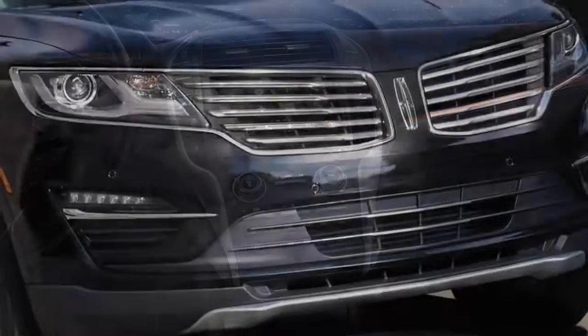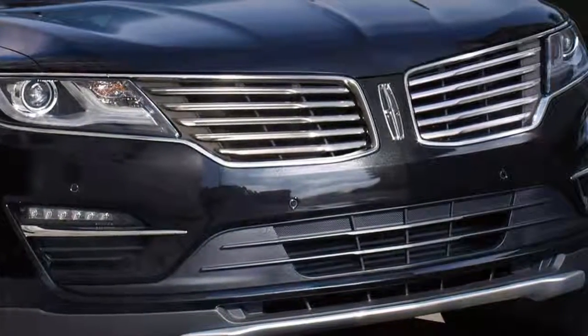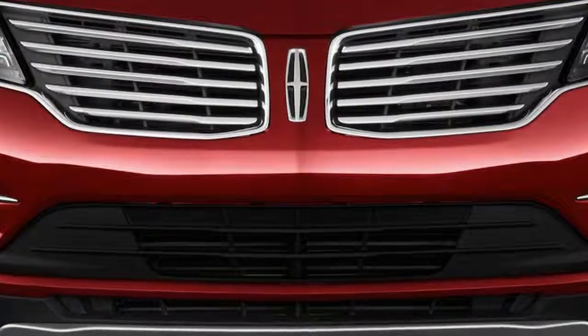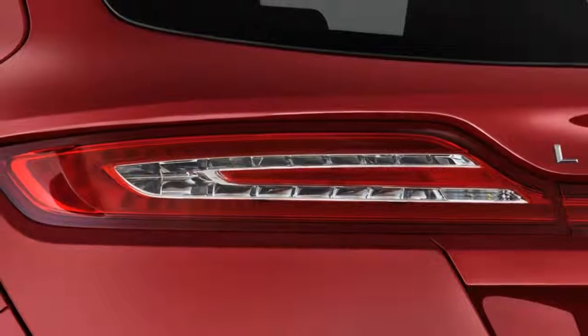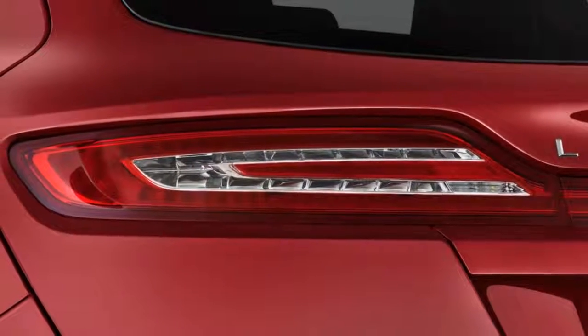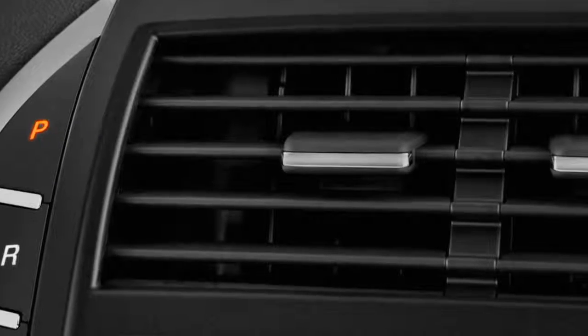Its standard equipment is very good, but its safety scores are dragging it down. The only change for the MKC this year is a new number on the serial plate — or if you prefer, it's the same as last year. The MKC is available in Premier, Select, Reserve, and Black Label trims.